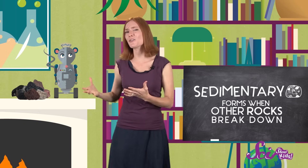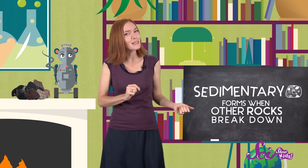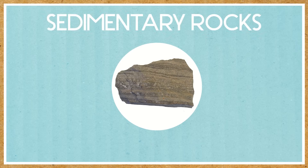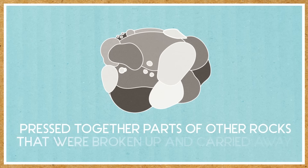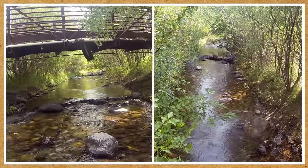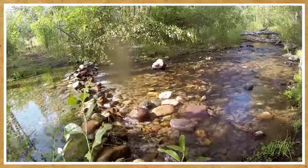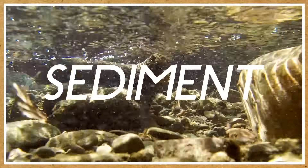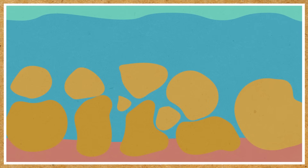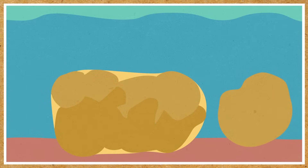Sedimentary rock forms when other rocks break down. This happens a lot, actually, all the time — but it happens really slowly. Sedimentary rocks often form in water, because they're made of pressed-together parts from other rocks that were broken up and carried away by things like rivers and streams. As a river passes over the land, it wears down the rock beneath it into tiny broken pieces called sediment. Eventually, all that sediment settles to the bottom of the water and builds up. And over time, pressure pushes down on the sediment, squeezing the pieces together tighter and tighter, until they form a new rock — a sedimentary rock.